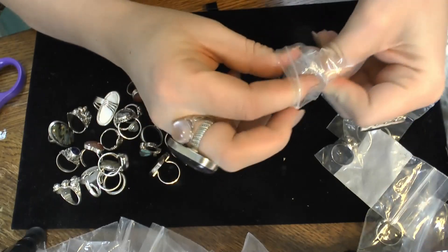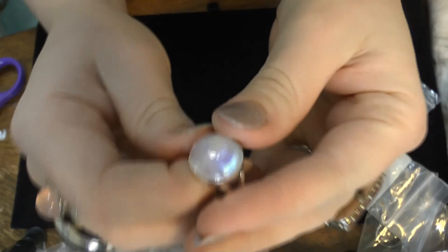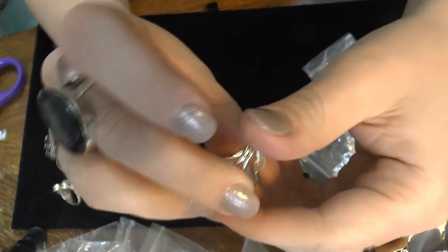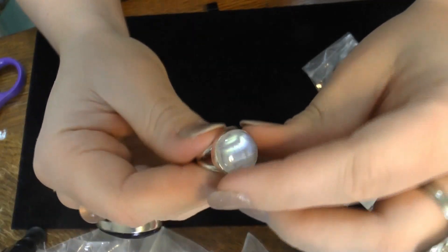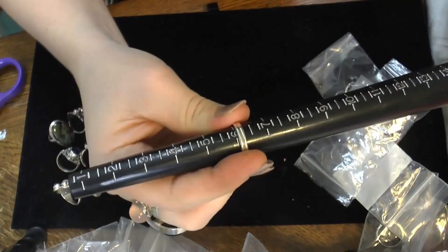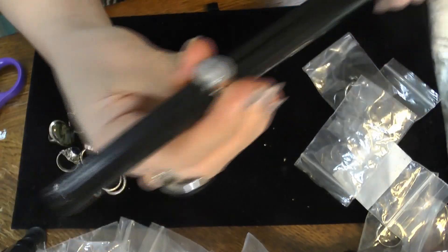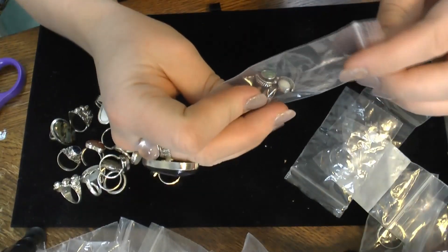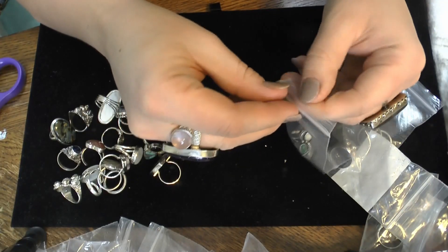Looks to be another moonstone — yes it is! Rainbow moonstone. It's another split shank — well, not quite split, but for all intents and purposes a split shank, bezel set round. You don't come across those too terribly often. Six and some change, and gorgeous.